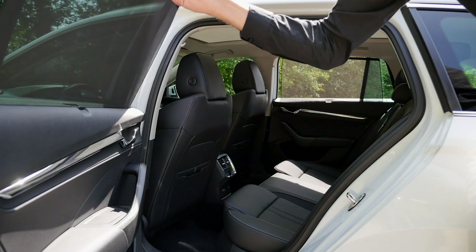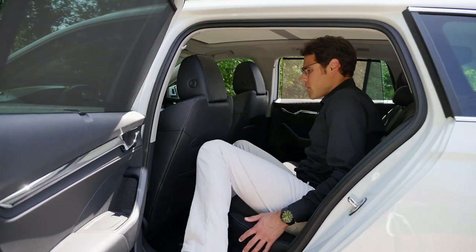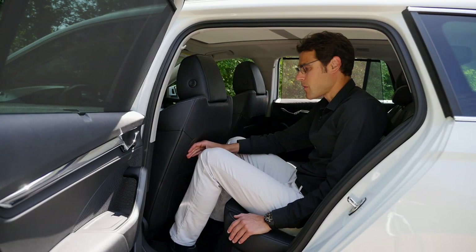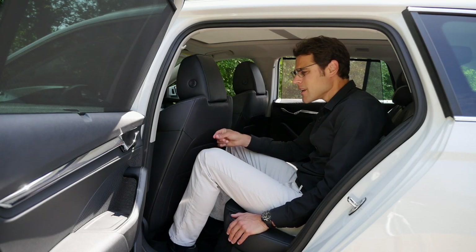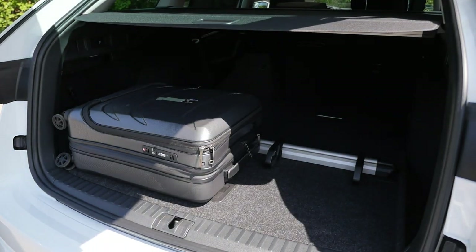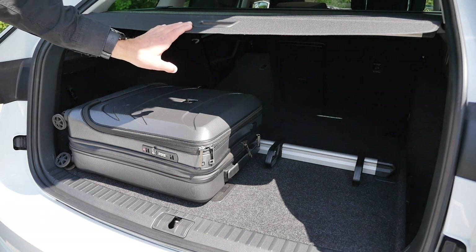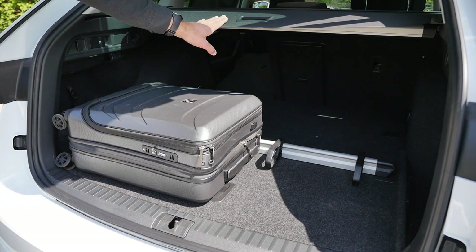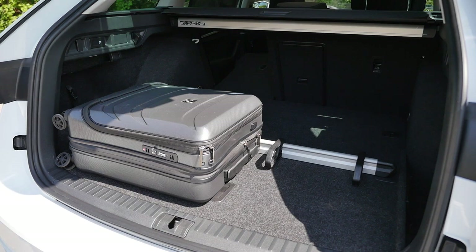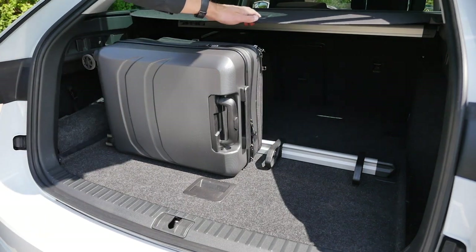There's also a head-up display as an option, showing speed, low-speed info, and GPS input. Instead of a rear door blind, we have a manual sunshade here, which is actually quite nice. Getting in the rear, a special thing about the Octavia is always the generous legroom, slightly better than before. The electric tailgate is optional, and boot capacity is 640 liters for the estate — that's 40 liters more than before. The rail system left and right is a good solution; a cabin trolley fits in easily.